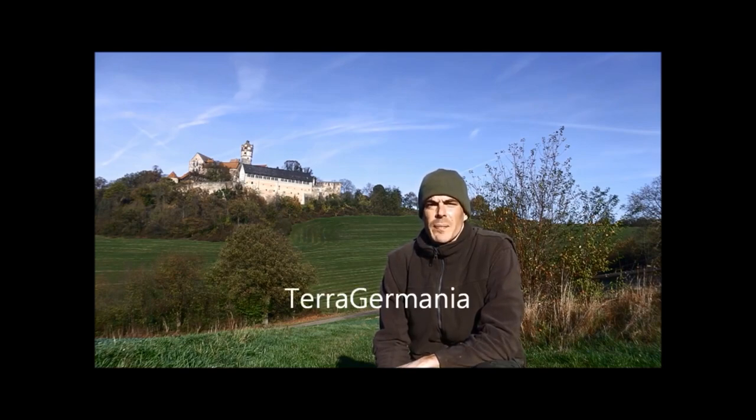Hello everybody, my name is Hans, I'm a metal detectorist from Germany. If you are interested in my finds, just go to my channel, it's Terra Germania. I hope to see you soon.